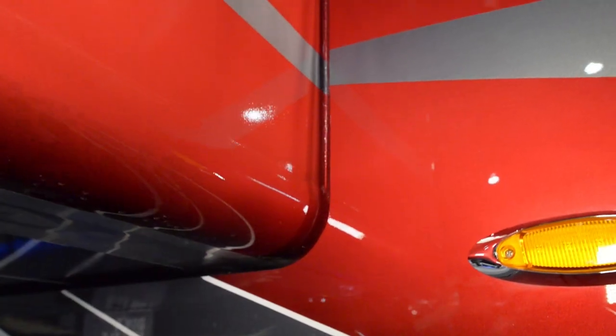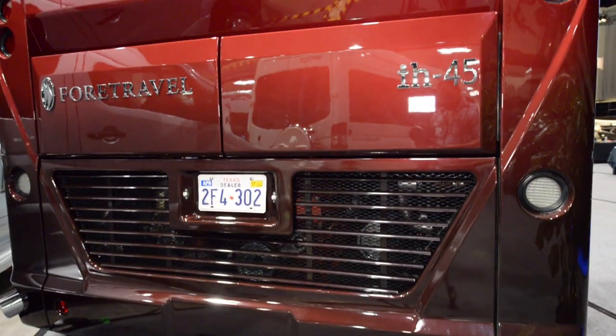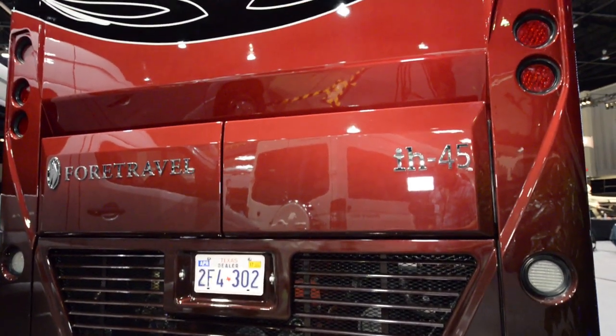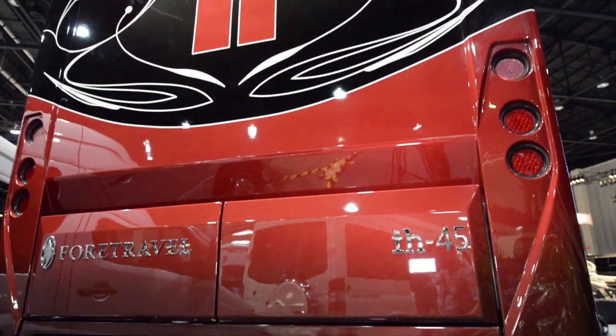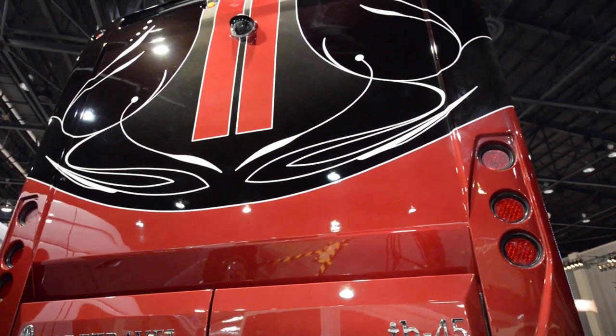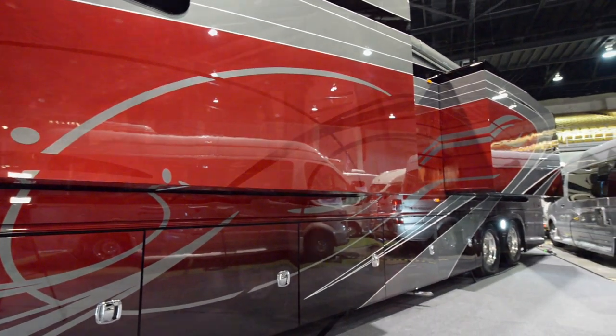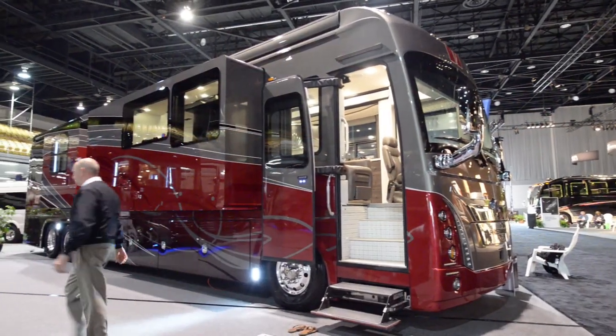This coach features pneumatic seals for the slide-outs and also has all power trays for the undercarriage. This is a 700 man-hour paint job with 7 clear coats. All the graphics on this coach were done by computer-generated drawings. This coach is powered by the K3 GT Spartan chassis with a 600 horsepower Cummins diesel engine.